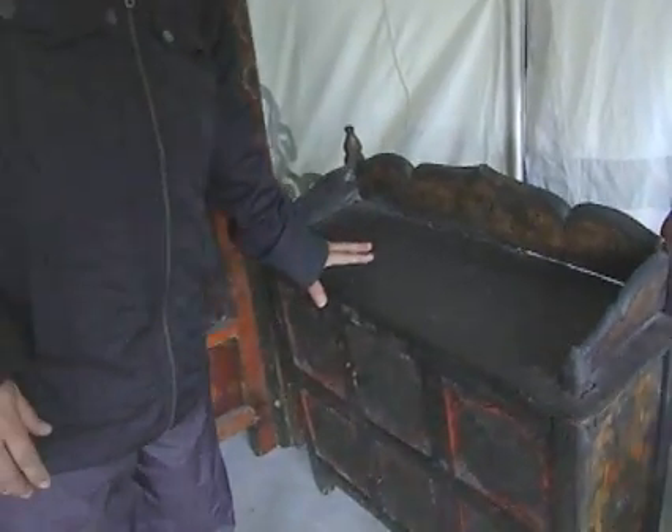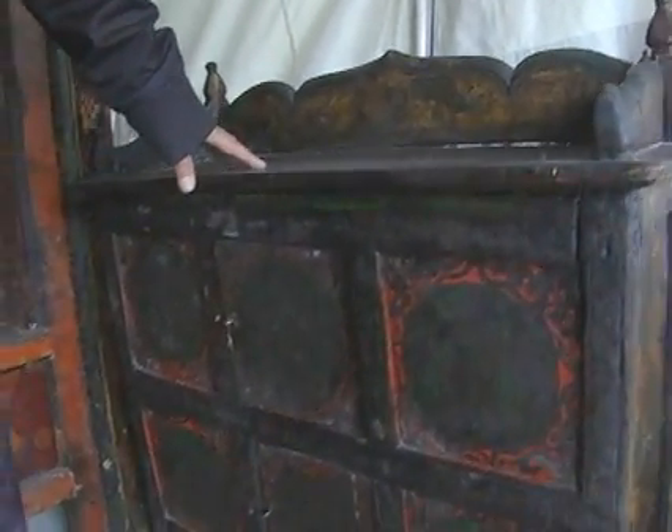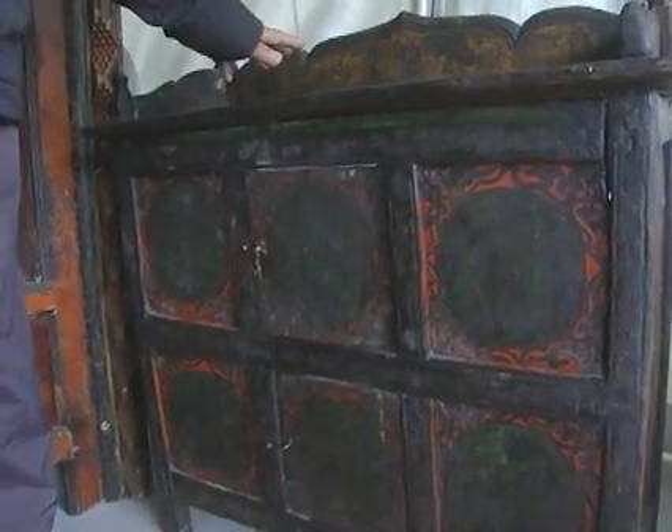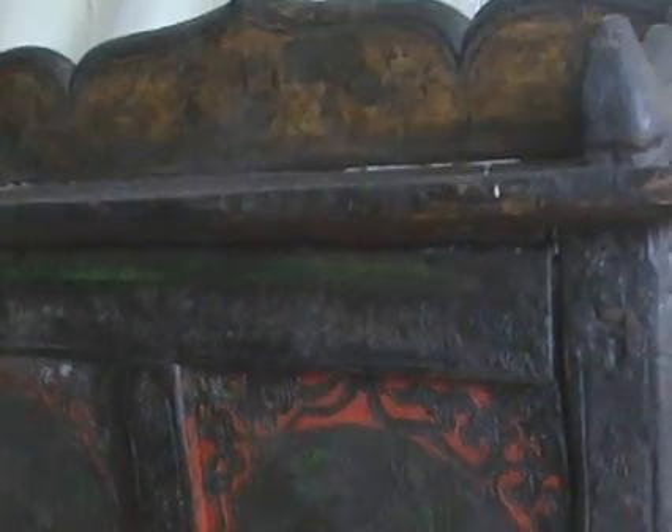And this furniture is usually used as a kitchen cabinet — we store utensils and everything in there, and you can display some things over here.